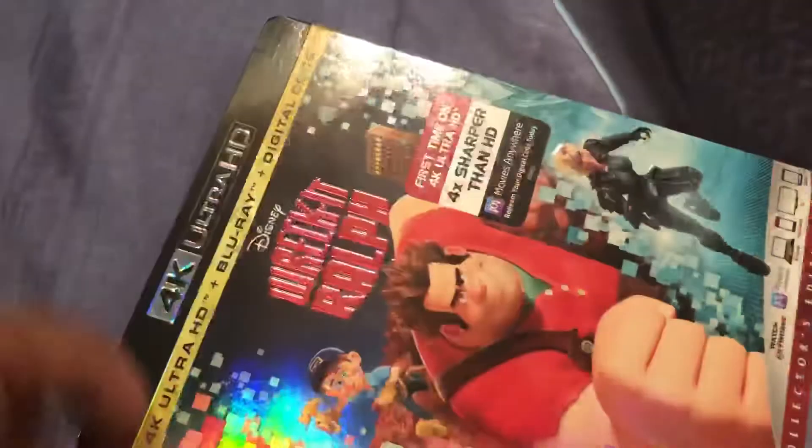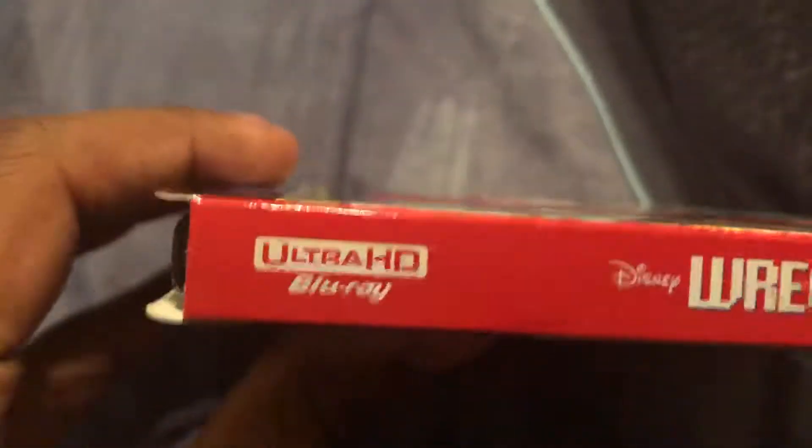Hey guys, this is Jayden Brack and today I'll be unboxing Wreck-It Ralph 4K. This was released in 2012 by Walt Disney Animation Studios.